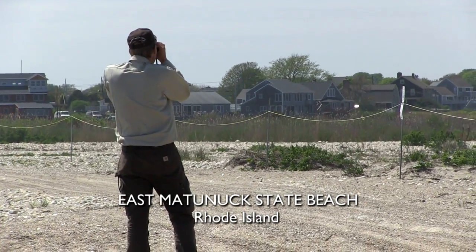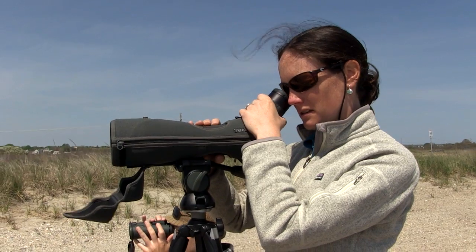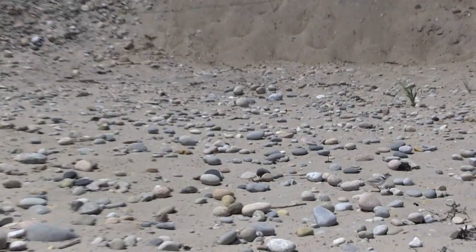I'm looking for a bird that's sitting on the nest, but it can be tricky in areas that are really rocky like this because the birds are so good at blending in with their surroundings.